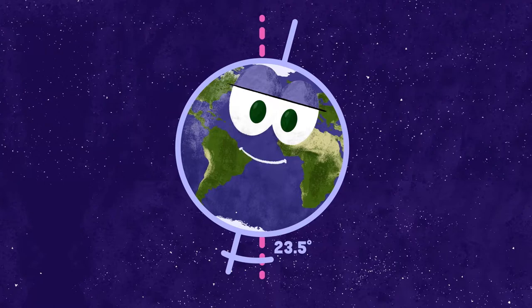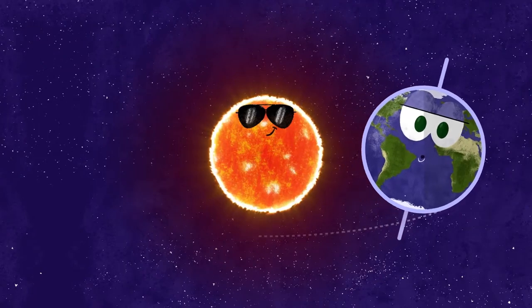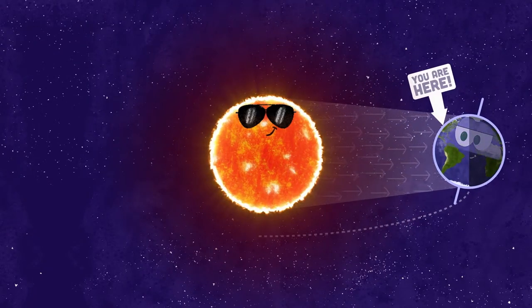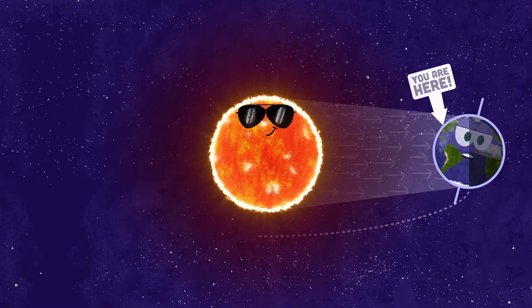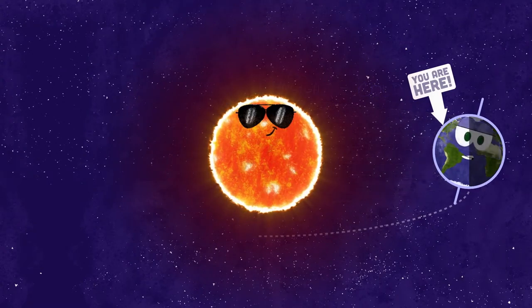It's not much, but this little tilt has a big effect on our planet. At one point, the Earth tilts away from the sun. That means the top half of the planet gets less sunlight than the bottom half. Less sunlight means it's colder out.